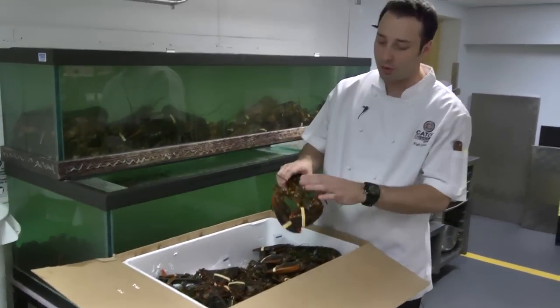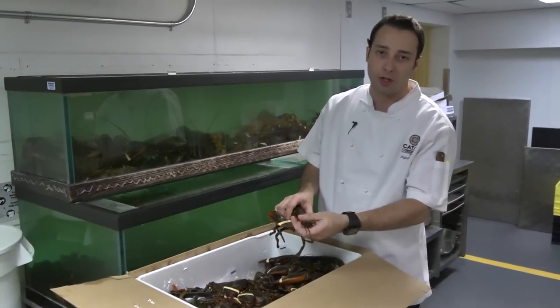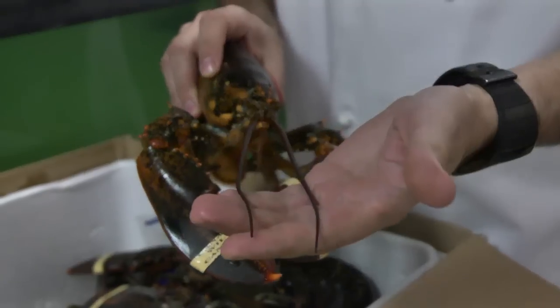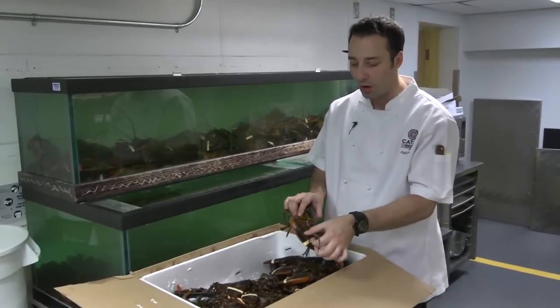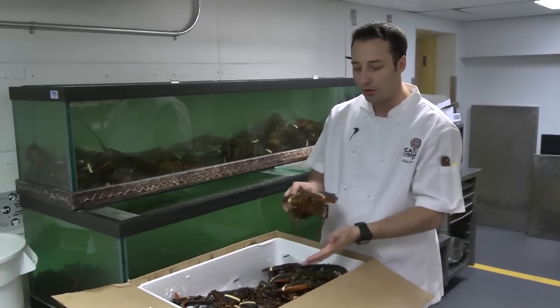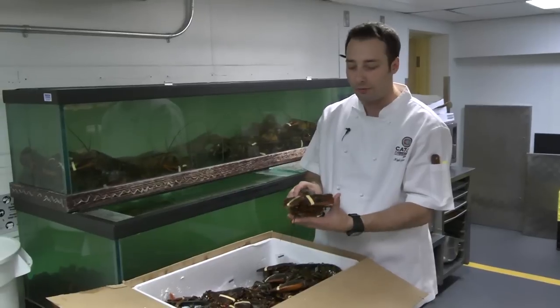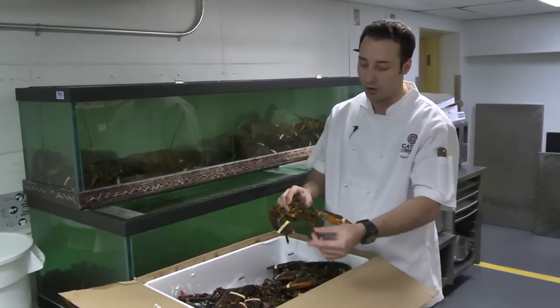When you're looking at lobsters and buying them for yourself, when you get to the store and you've got them in the tank, you want to look to see which ones have got nice long antenna. What that's going to tell you is that they haven't been in the tanks very long, because they will actually eat their own antenna. So when you go into the grocery store or your local fishmonger, take a look at the antenna — that's the first sign I always look for.